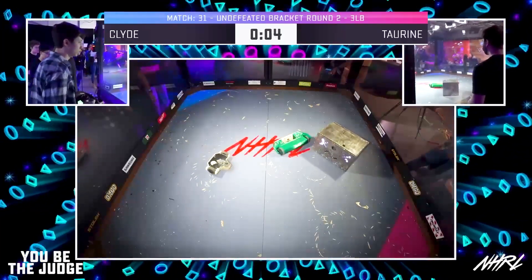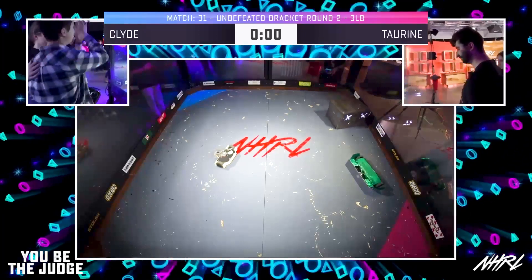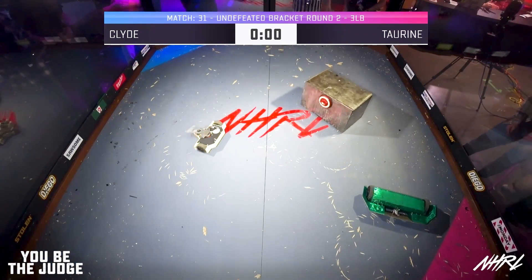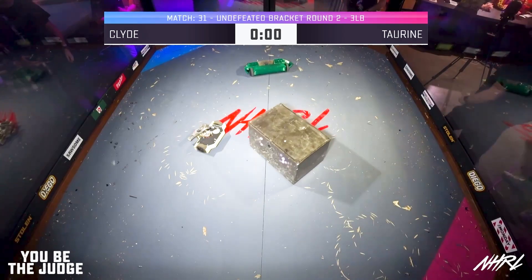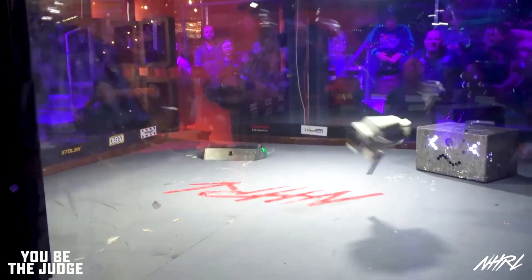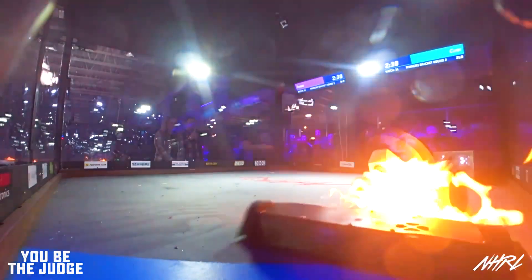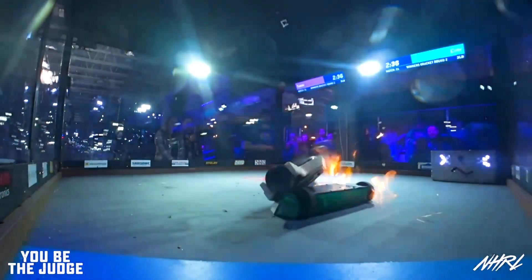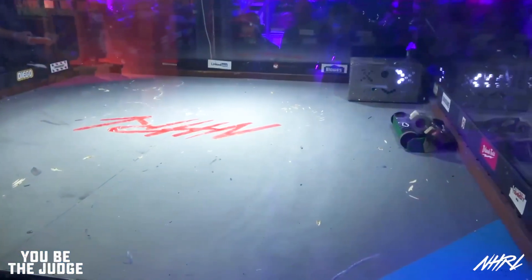Here we go. Inverted — this is Taurine's opportunity. I don't think it's happening. This one will go to the judges. The audience loves Clyde. Now let's see this instant replay. Taurine bouncing around inside of the box. Every single time that Clyde landed one of these pins, they turned on the flamethrower, just the flames licking up the side of the box.